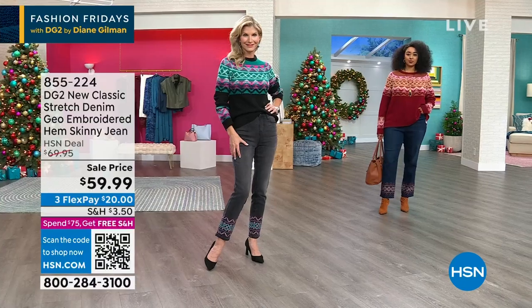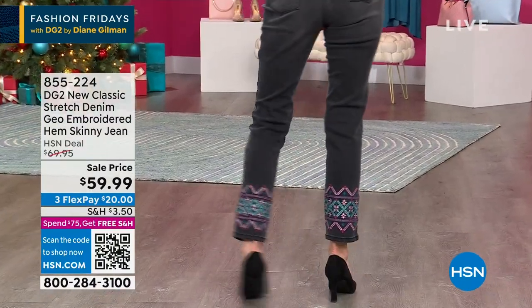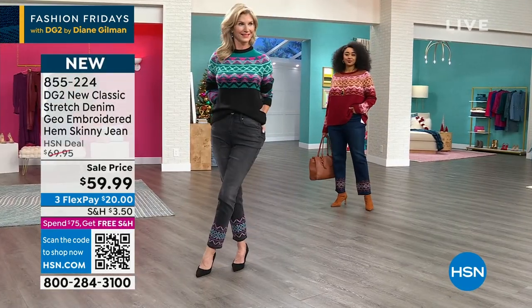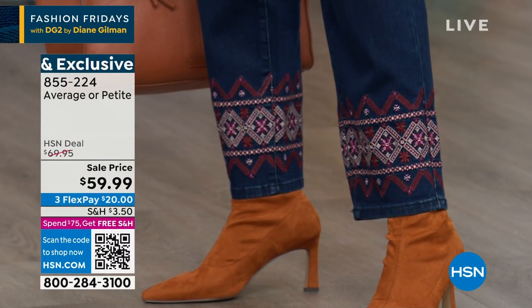If you get them both, you get free shipping. If you only get one, you won't get free shipping. Our sellers at $75 or more receive free shipping, and they only have a couple more hours. Give it a try — you can choose petite or average. That geo embroidered skinny from DG2 — it's not up the leg, it's not down the back, it could be really fun.